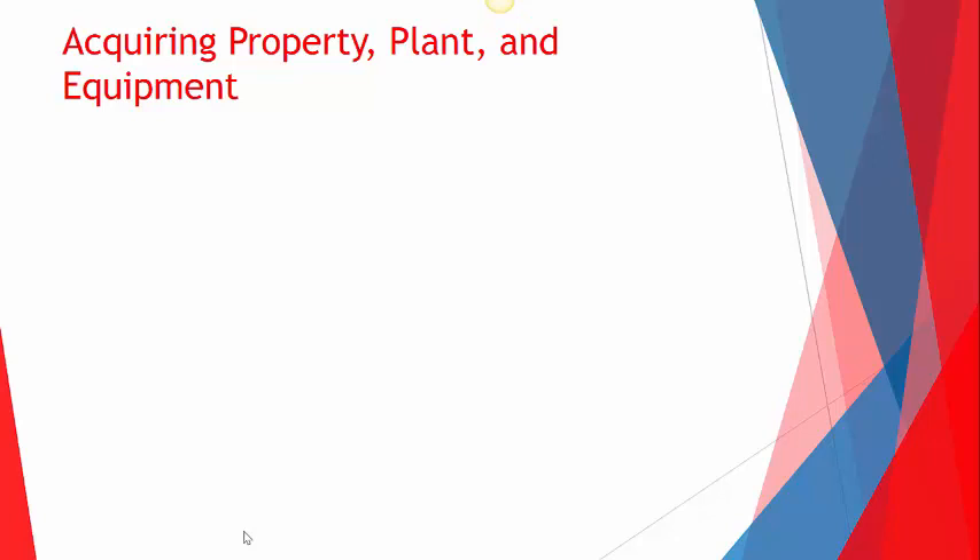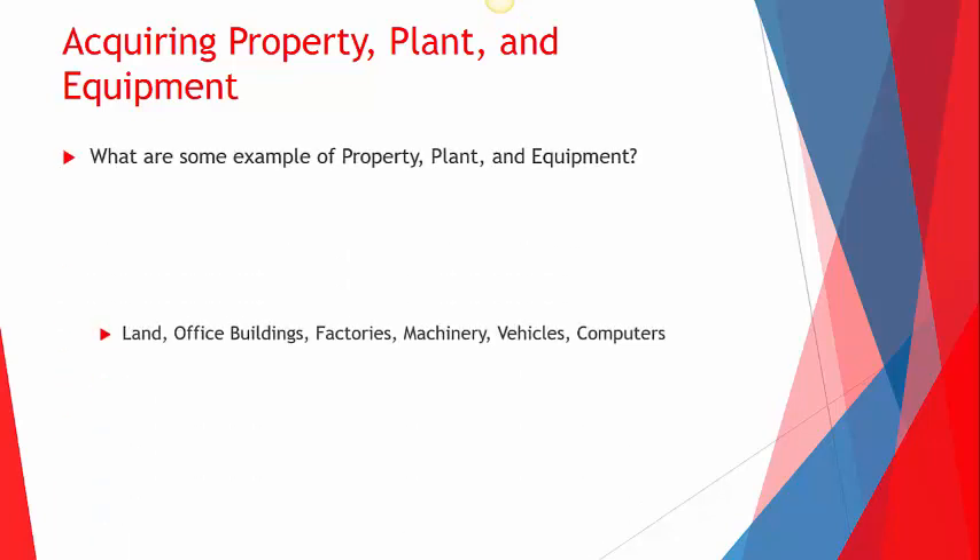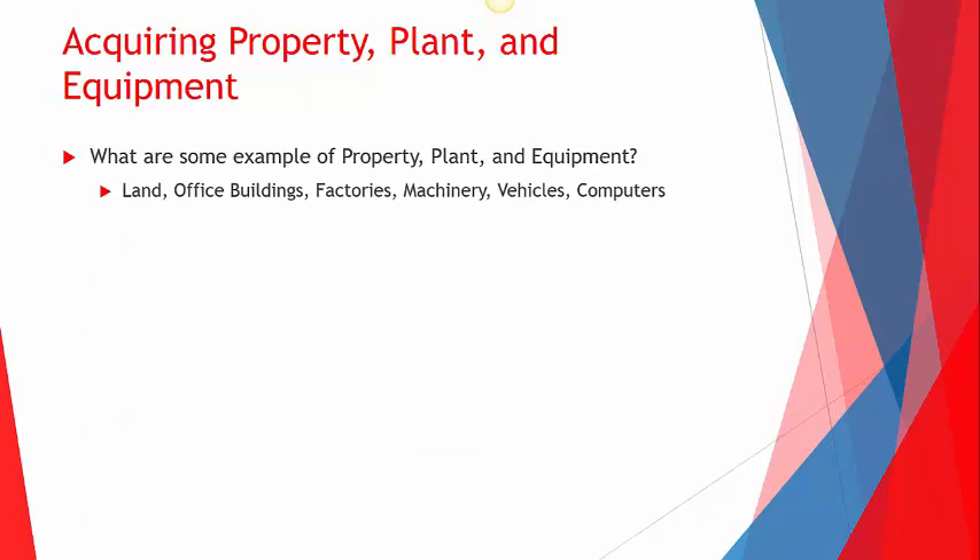Let's start with the acquisition of property, plant, and equipment — commonly referred to as fixed assets. Examples include land, office buildings, factories, machinery, vehicles, and computers. Basically, what does a company need in order to produce stuff? They need a plot of land, a building, and then machinery and computers inside — something that's going to last for more than a year.